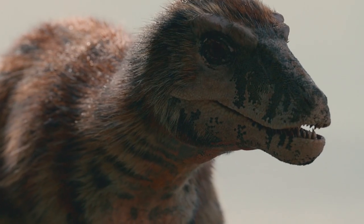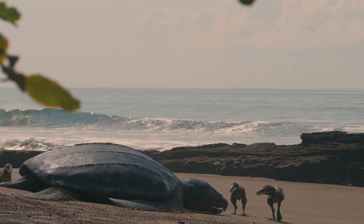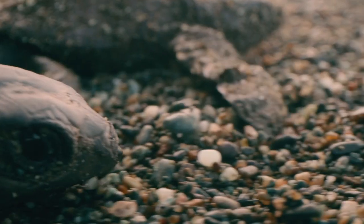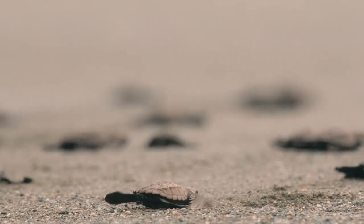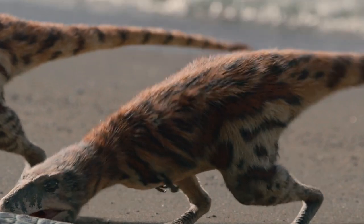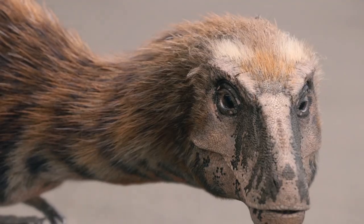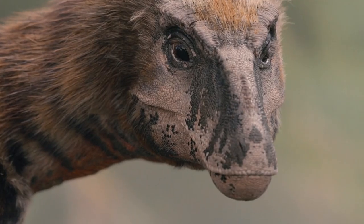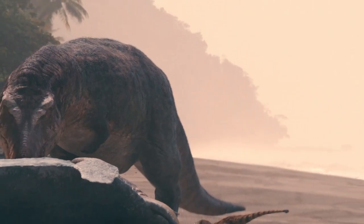The beach doesn't look very promising, but as the evening approaches, things start to change. Baby turtles are beginning to hatch from the sand and rush down to the sea. The young T-Rex have been brought to an ideal training ground. Hatchling turtles are the perfect size for a novice to tackle. It pays for any hunter to be inquisitive — there's a lot to learn.